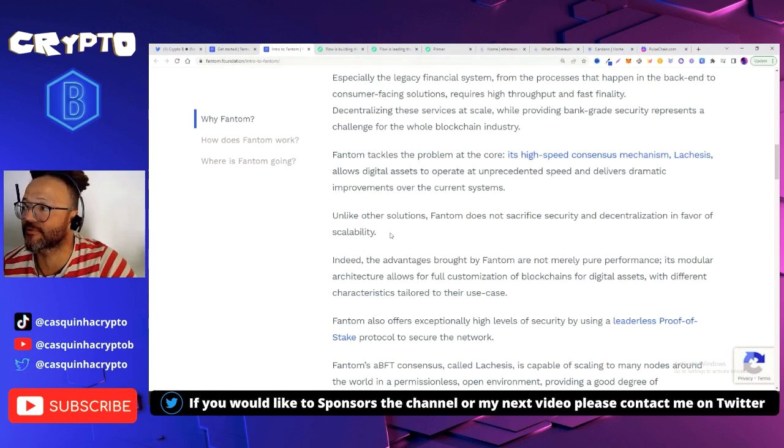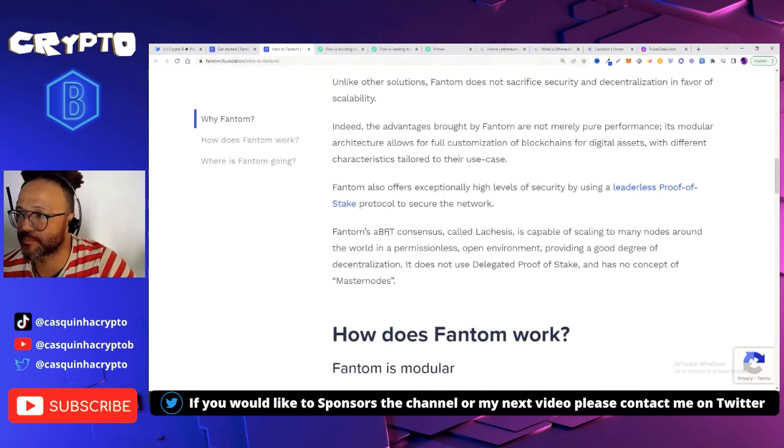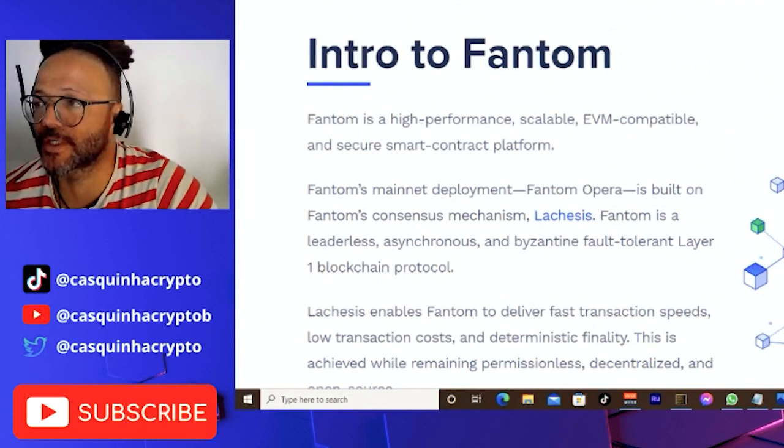Fantom tackles the problem at its core. Its high-speed consensus mechanism, Lachesis, allows digital assets to operate at unprecedented speed and deliver dramatic improvements over current systems. Unlike other solutions, Fantom does not sacrifice security and decentralization in favor of scalability. Its modular architecture allows full customization of blockchains for different use cases. Fantom also offers exceptionally high security using a leaderless proof-of-stake protocol. Its aBFT consensus, called Lachesis, scales to many nodes worldwide in a permissionless, open environment. It does not use delegated proof-of-stake and has no concept of master nodes.